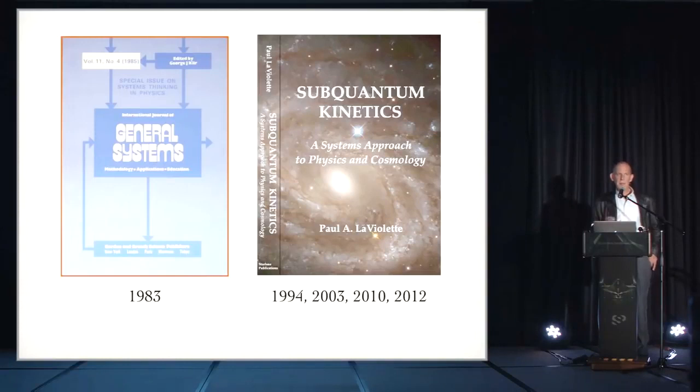They broke the paper into three parts and made a special issue — the whole volume was on subquantum kinetics. In 1994 came out the first book, expanding on the original publication, which has gone through four editions. The latest is the fourth edition as an e-book. If you buy the third edition, you get the fourth free. If those are sold out, you can order through etheric.com.